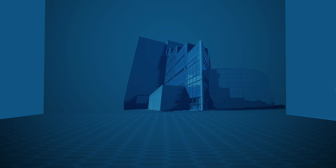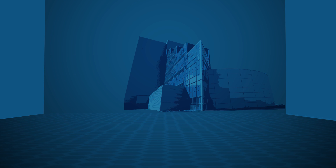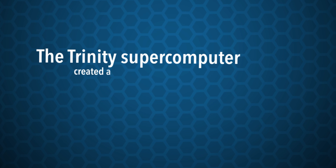A physicist with Los Alamos National Laboratory had a similar problem. His supercomputer simulation needed to generate trillions of particles and follow their path. The Trinity supercomputer at the lab created a file for every particle,